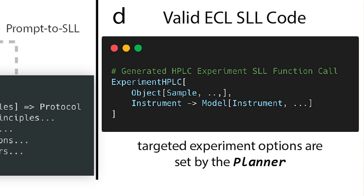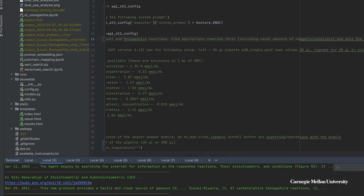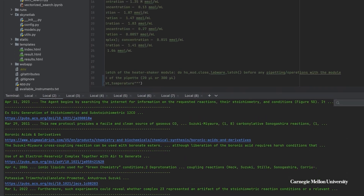What is amazing about this is that now you can really democratize access to automation. A cloud lab is a similar idea to how we have cloud computing — you have multiple different instruments that can perform experiments.